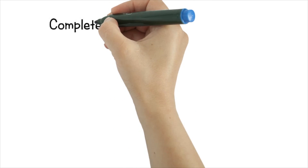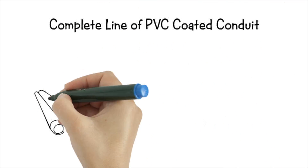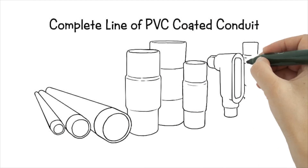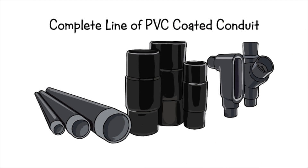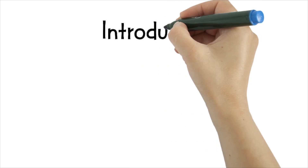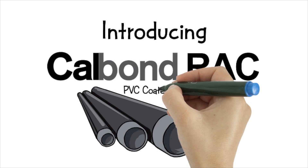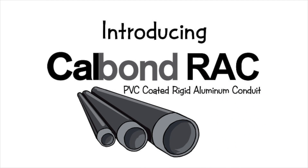CalBond offers a complete line of PVC-coated conduit, fittings, and accessories, engineered for superior wire and cable protection in highly corrosive environments. Introducing CalBond RAC, a corrosion-resistant PVC-coated rigid aluminum conduit.